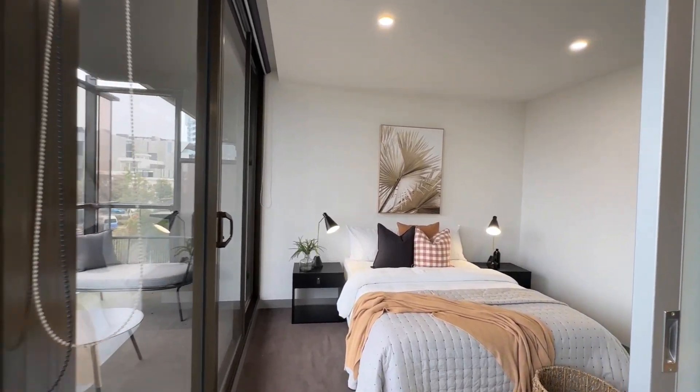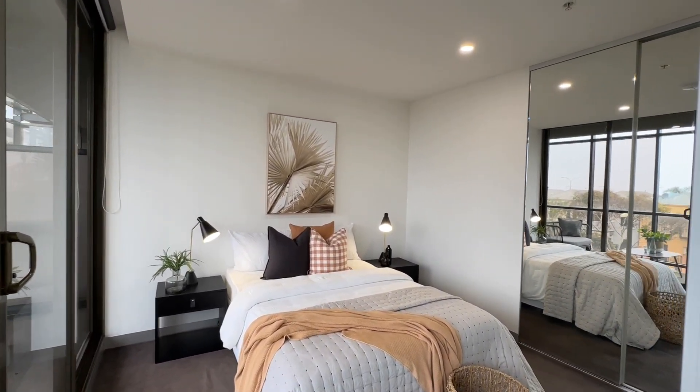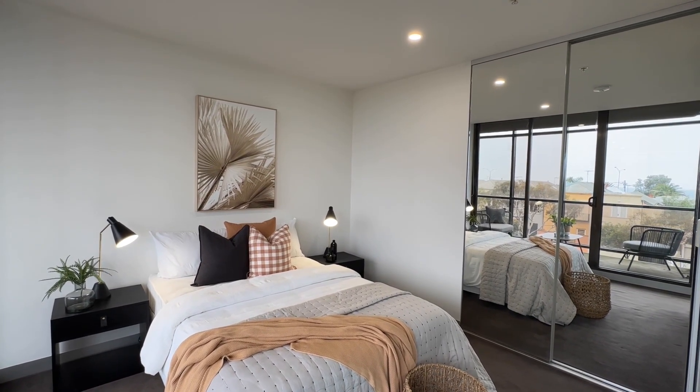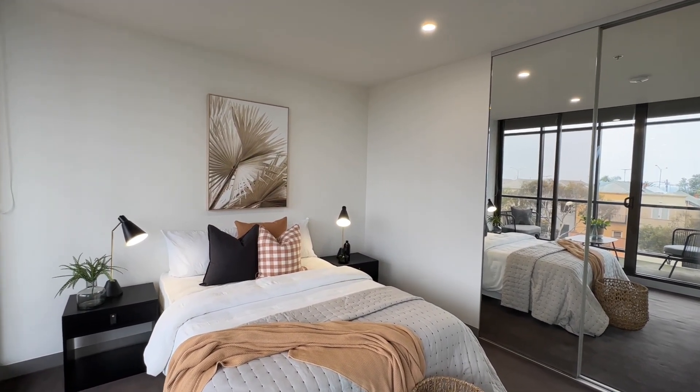Here we have the first bedroom with great natural light, a great size room with rolling blinds and mirror built-in robes.